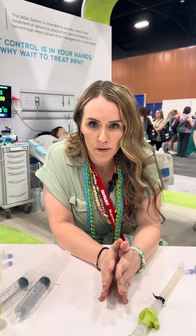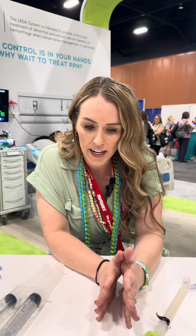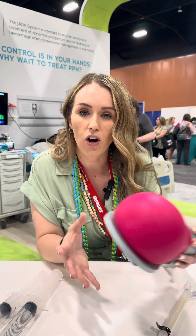I'm here at the Jada booth. One of the biggest contributors to maternal mortality and maternal morbidity is hemorrhage. What Jada has done is they have created something that can help us control a hemorrhage in a shorter amount of time. One of the biggest things that causes a hemorrhage is something called uterine atony.